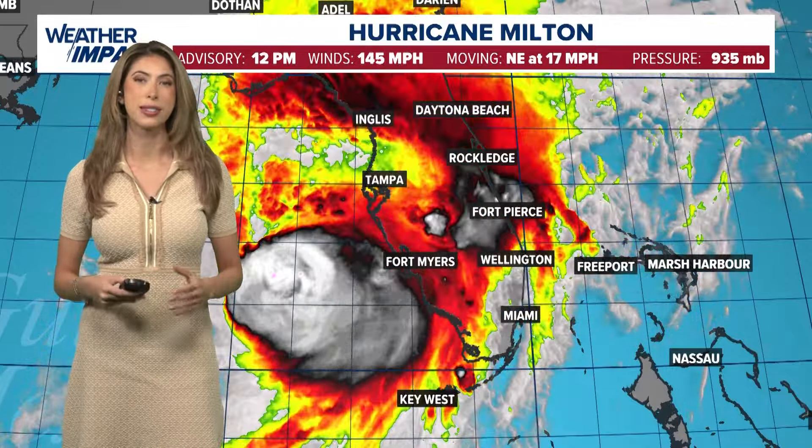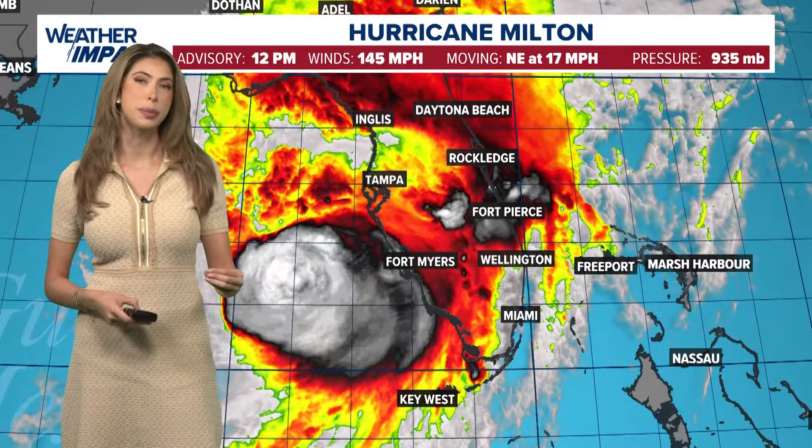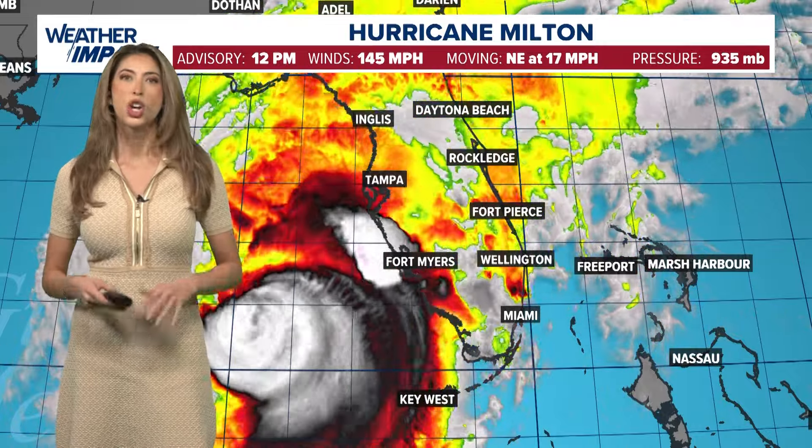I'm KHOU 11 meteorologist Kim Castro, and this is a look at your extended weather forecast. We are focusing, of course, on Hurricane Milton today because it is very close to making landfall and bringing destructive, catastrophic damage towards the entire state. We know how hourly updates from the National Hurricane Center.